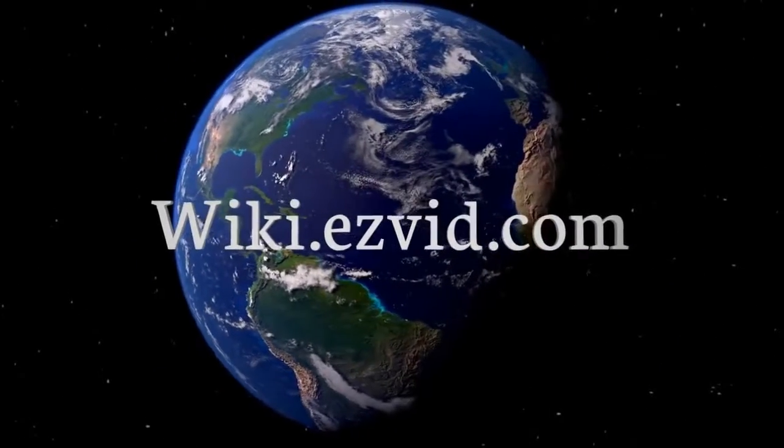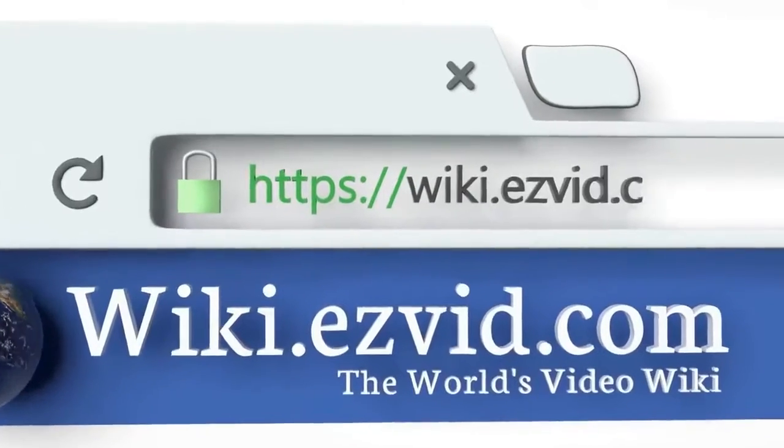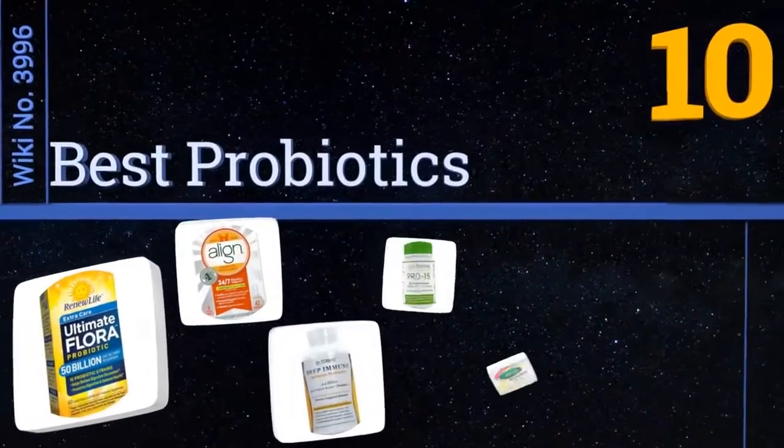wiki.easyvid.com. Search EasyVid Wiki before you decide. EasyVid presents the 10 best probiotics. Let's get started with the list.